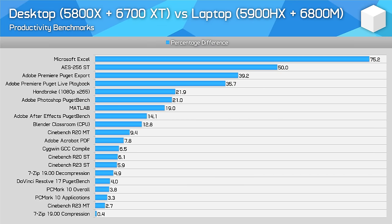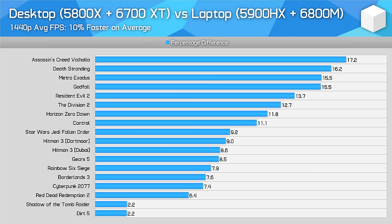Looking at a direct head-to-head in productivity workloads, the desktop system is faster, but how much faster depends on the specific workload. In general, multi-threaded or single-threaded tests, the desktop is usually less than 10% faster — a great result for the laptop and the Ryzen 9 5900HX given all the constraints. But there are edge cases where the 5800X is significantly faster, usually due to its higher cache, and occasional workloads like Premiere where the much higher power budget leads to better performance. In gaming, across our 18 game tests, the desktop ended up just 10% faster on average — showing that the combination of Zen 3 and Navi 22 for gaming is remarkably efficient in a laptop form factor like the ASUS Strix G15.